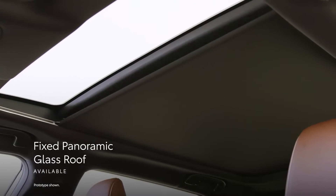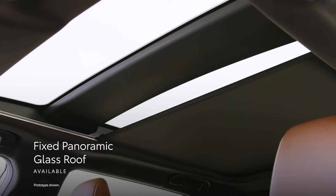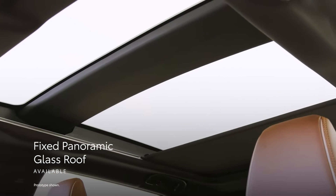What's more, an available fixed panoramic glass roof lets the outside in, giving occupants a spacious and airy feel.